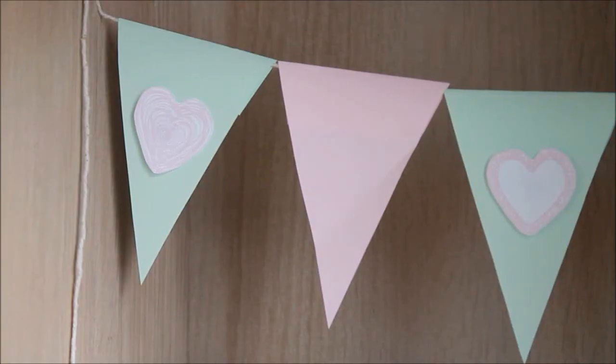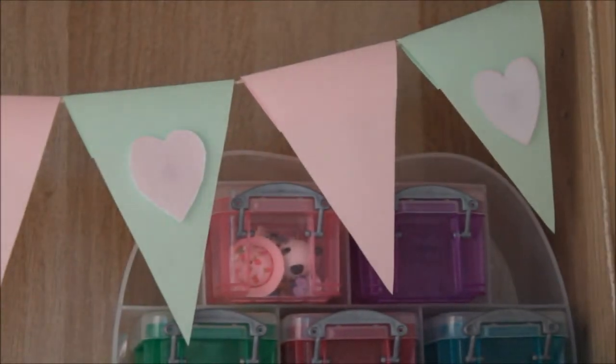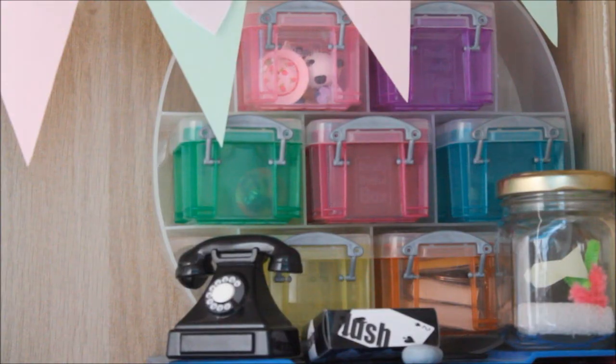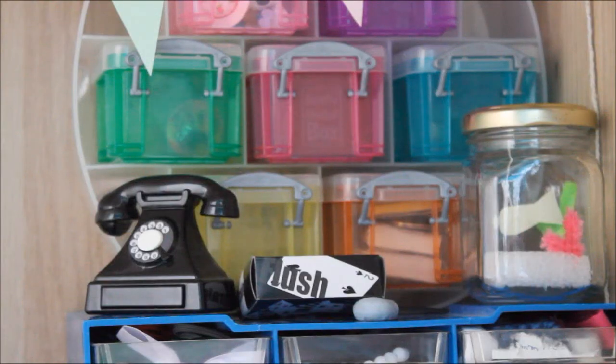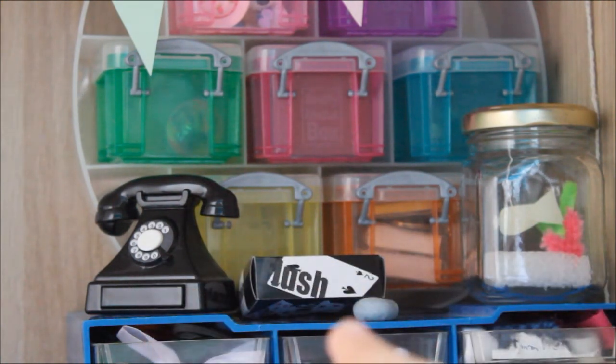Something that really completes this room for me is the bunting. The bunting hangs in front of this apple organiser that I got for Christmas. Inside each of the boxes there are things such as notebooks, bouncy balls, small toys, etc. In front of the organiser there's Rover the fish, some playing cards and another telephone. There's also some blue tack for hanging stuff on the walls.